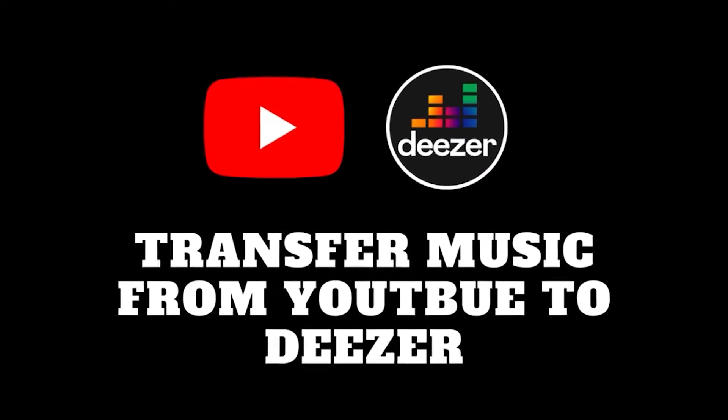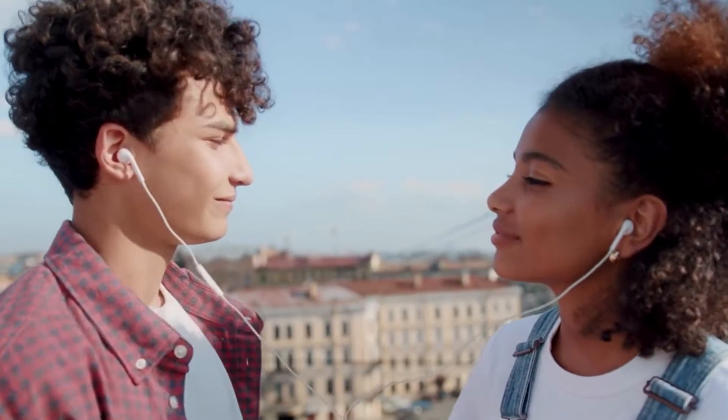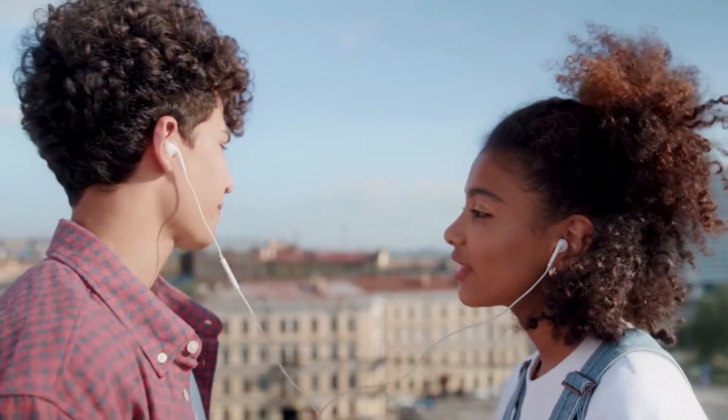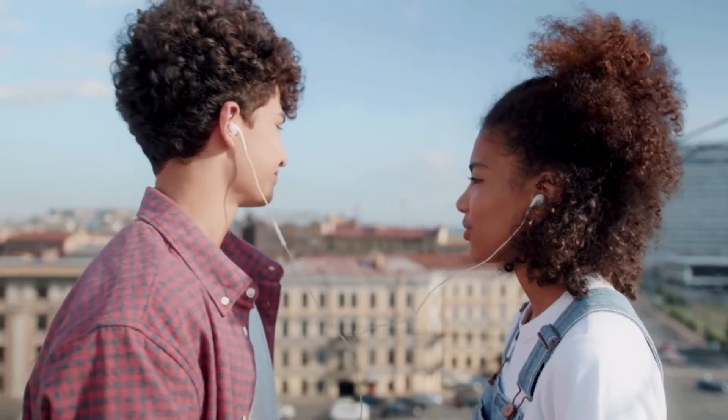Hey everyone, welcome back to our channel. Today we've got a handy tutorial for music enthusiasts out there. Ever wondered how to transfer your favorite songs from YouTube to Deezer? Well, you're in the right place. Let's dive in.